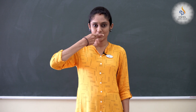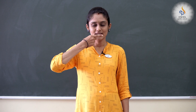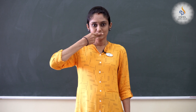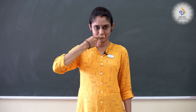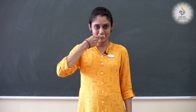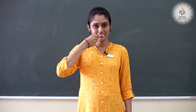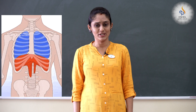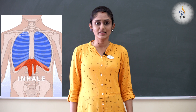Now, children, I want you to place your forefinger under your nose and slowly breathe in and breathe out. Can you feel the air on your finger? Yes. Now, children, have a look at this video. It happens when we breathe.